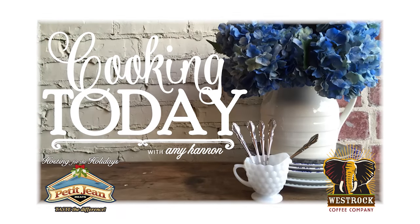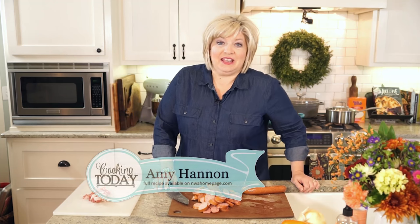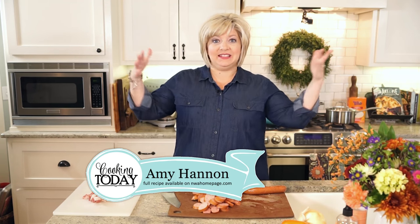Welcome to my kitchen. This is Cooking Today: Hosting for the Holidays, sponsored by Petty Jean Meats. We are celebrating this season with a special series every Friday leading up to Christmas called Hosting for the Holidays, and it's sponsored by Petty Jean Meats.